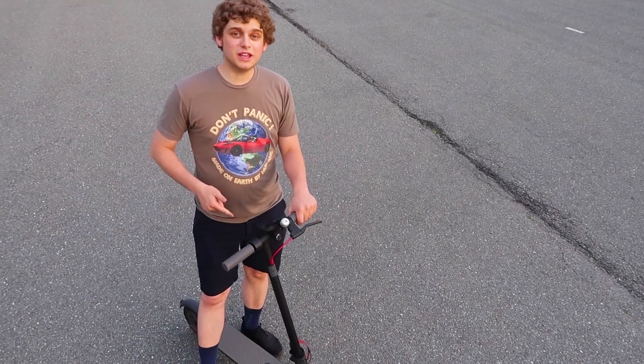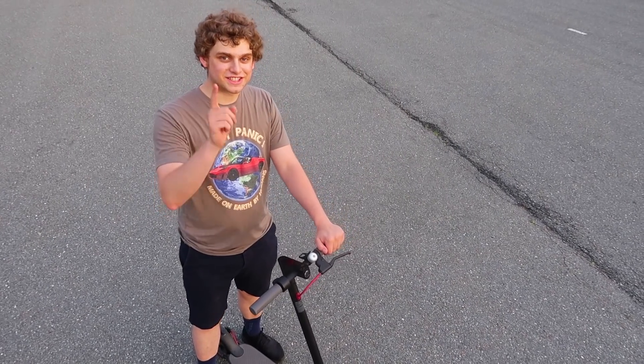Today we're going to be reviewing this Xiaomi Mi electric scooter next on Now You Know.